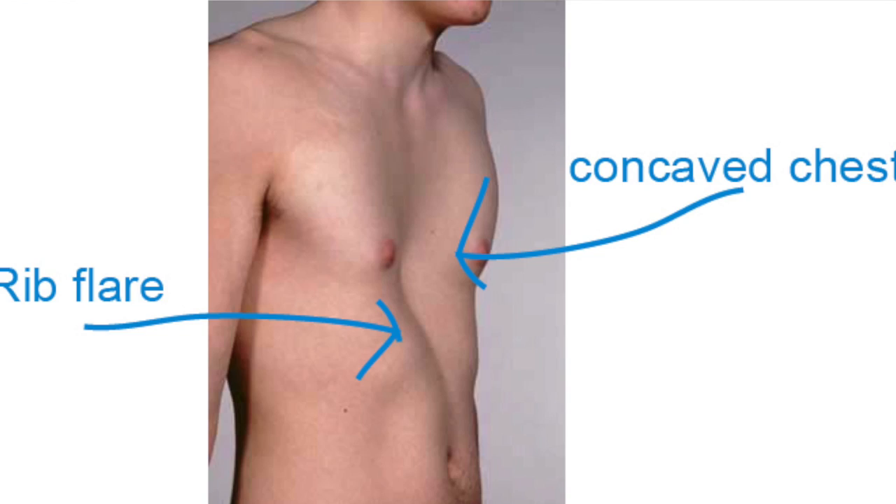Firstly, for those of you who don't know, pectus excavatum is a condition where the chest wall caves in, resulting in a hole in the middle of the chest and consequently ribs that flare out. Having pectus can be extremely detrimental to an individual's self-confidence and body image.